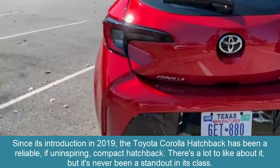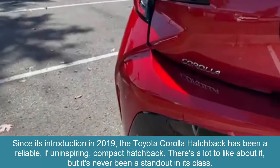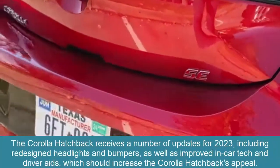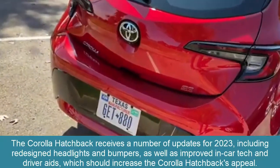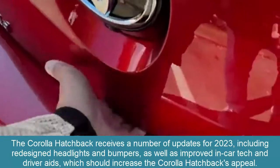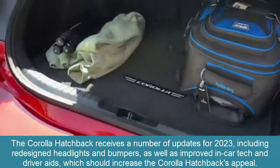There's a lot to like about it, but it's never been a standout in its class. The Corolla Hatchback receives a number of updates for 2023, including redesigned headlights and bumpers, as well as improved in-car tech and driver aids.